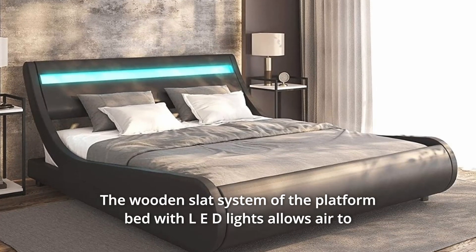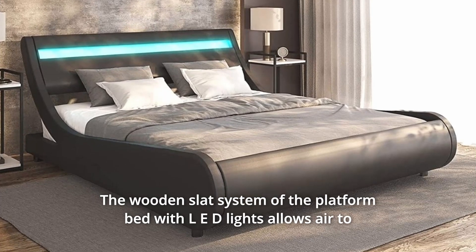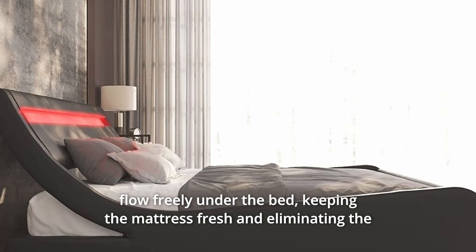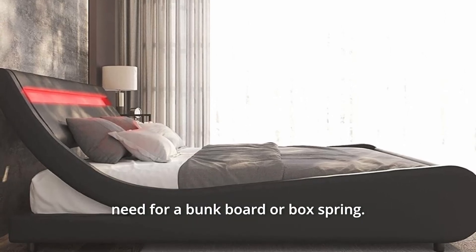Number 2. The wooden slat system of the platform bed with LED lights allows air to flow freely under the bed, keeping the mattress fresh and eliminating the need for a bunk board or box spring.